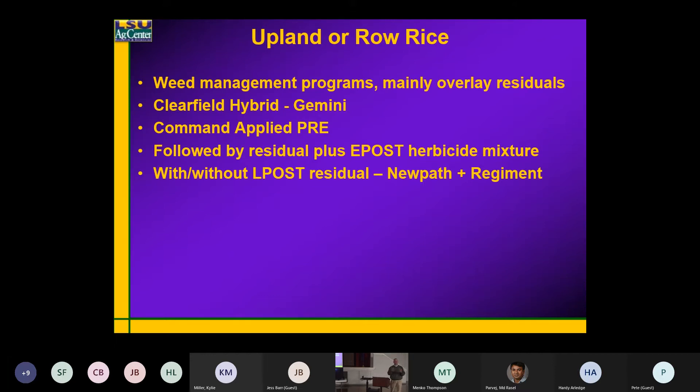And there are others that work a lot better in more of a dryer, upland-type situation. We looked at the Clearfield hybrid — we had Gemini planted this year. We applied Command across the entire study at an X rate; for us in south Louisiana, that'd be about 12.5 ounces.